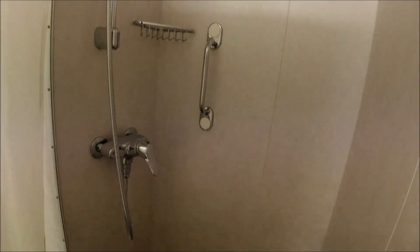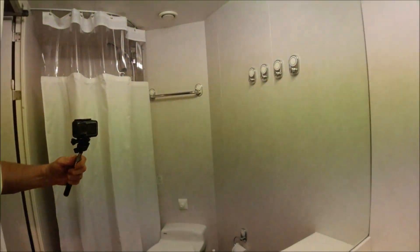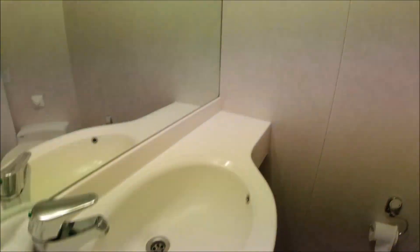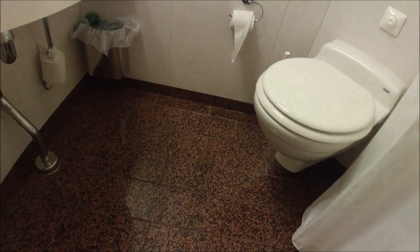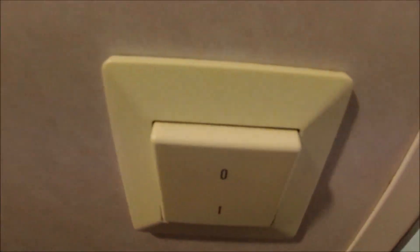Then we've got the bathroom. Shower — I'll pull that open. Nice clean shower. We've got bedding. Nice clean toilet. And hang up your bits and bobs. Good lighting. Nice floor. Plenty of light switches.